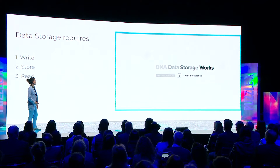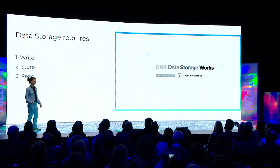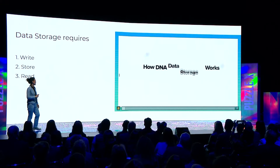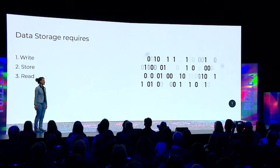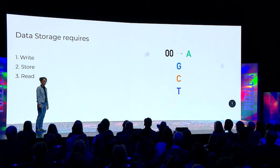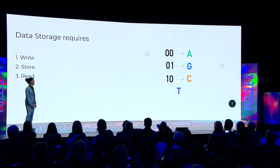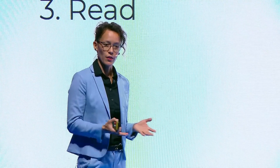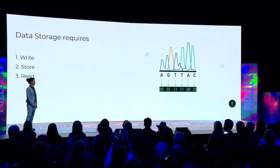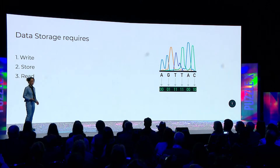Data storage really requires three things: write, store, and read. Digital data consists of zeros and ones — that's what your computer sees. We can turn those zeros and ones into the components of DNA: A, G, C, T. You can come up with a codec that translates one to another. Once you've determined what DNA sequence your underlying image would look like, you can synthesize that on a DNA synthesizing machine, store it away so it lasts for a long time, and read it back at your leisure. What you get back on your computer screen would again be zeros and ones — a perfect translation with 100% data retrieval guarantees.